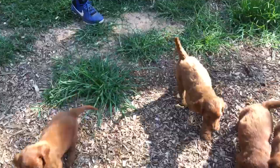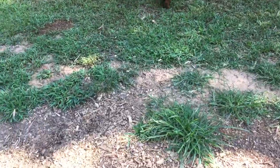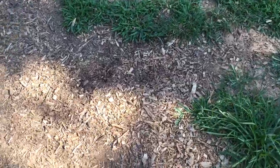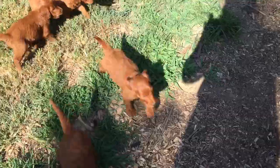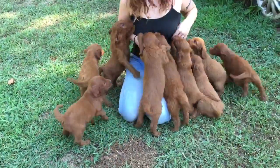These are Regan and Nitro's F1 Irish Doodles. Dark mahogany red. These are standard size. They love people.